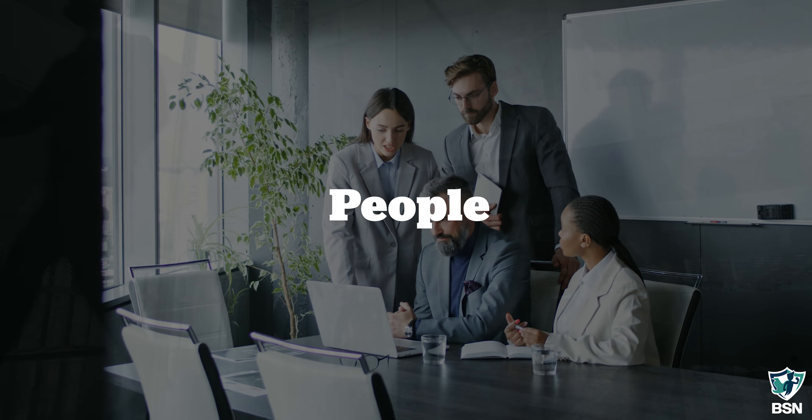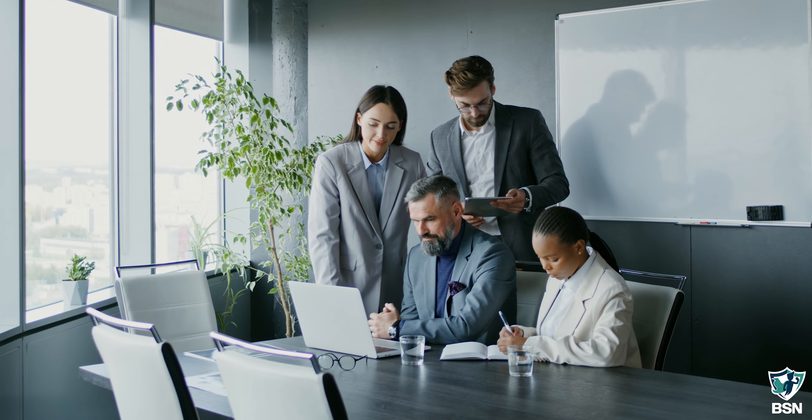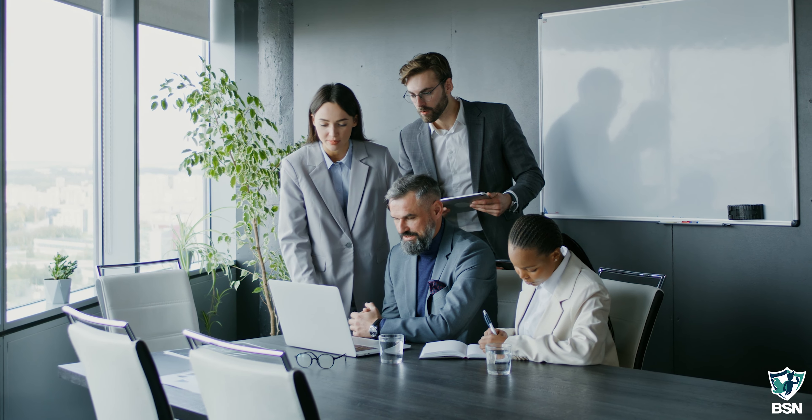People. People making mistakes, people clicking on phishing emails, people falling for some of the most common scams out there, or some of the most sophisticated ones.